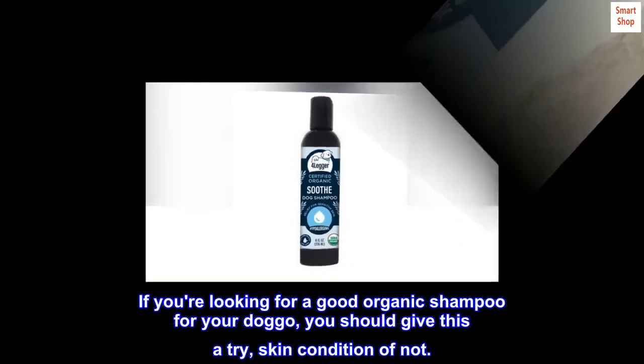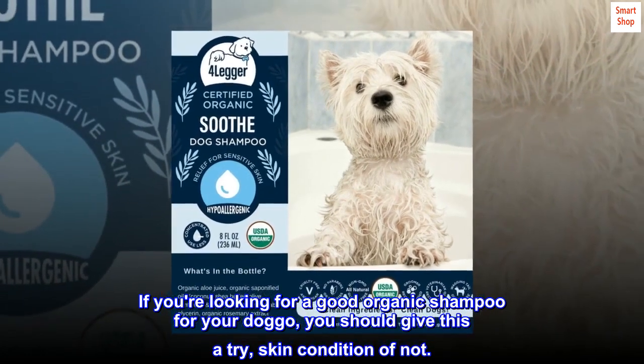If you're looking for a good organic shampoo for your dog, you should give this a try, regardless of skin condition.